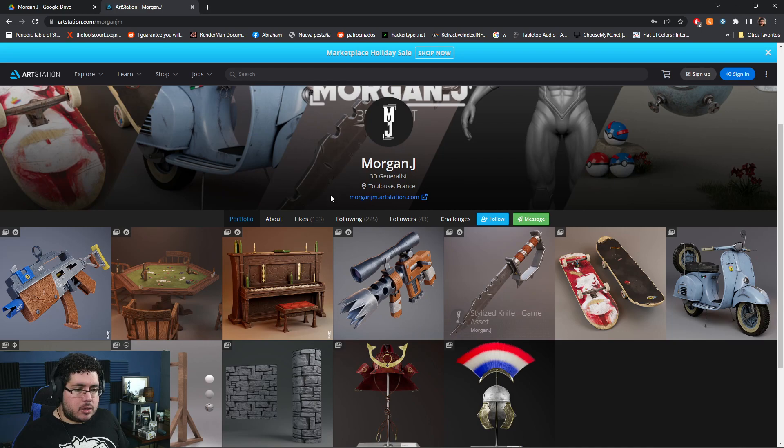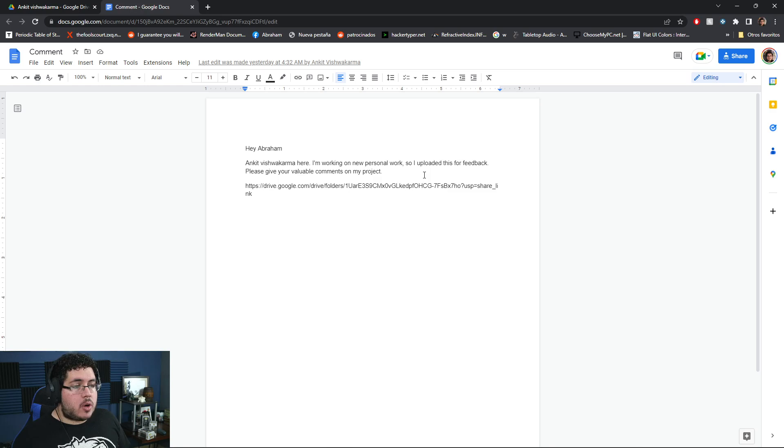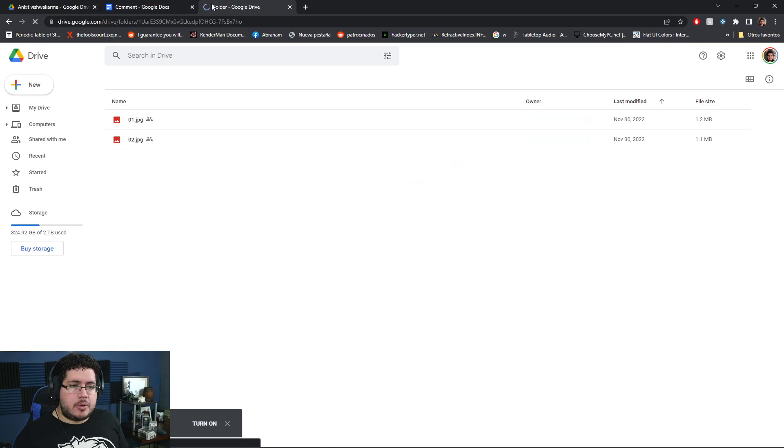Let's go now with Ankit Vishwakarma. His message says: "Hey Abraham, Ankit Vishwakarma here. I'm working on new personal work, so I uploaded this for feedback." I think you've submitted before, right, my friend? Okay, I can see what you're going for — it's a sort of realistic character, which is fine. There's a couple of things that we need to do, and I'm actually going to do something we don't normally do since not a lot of people share works in progress.